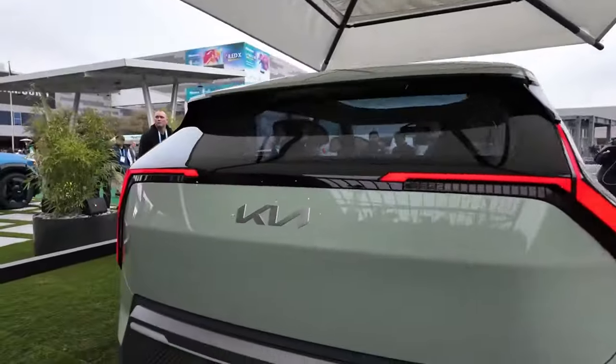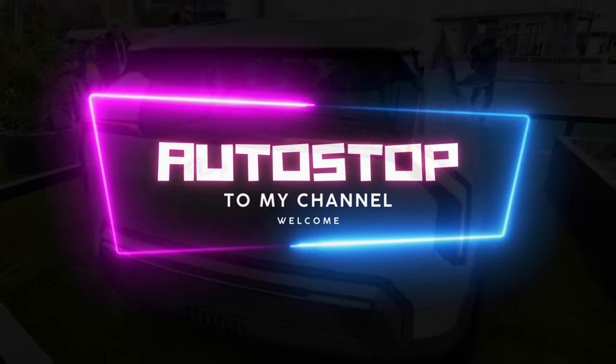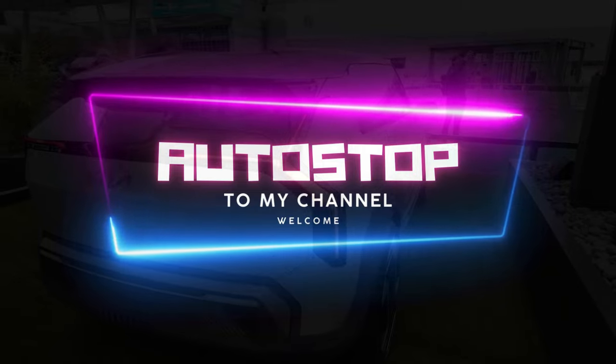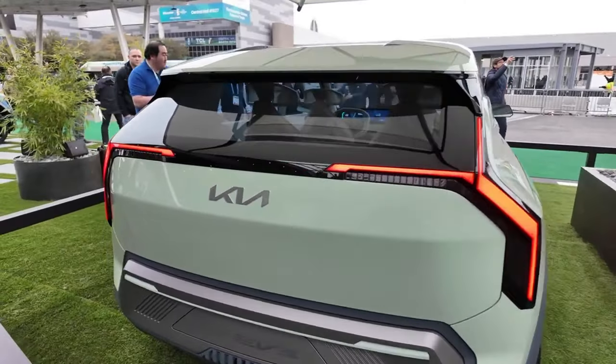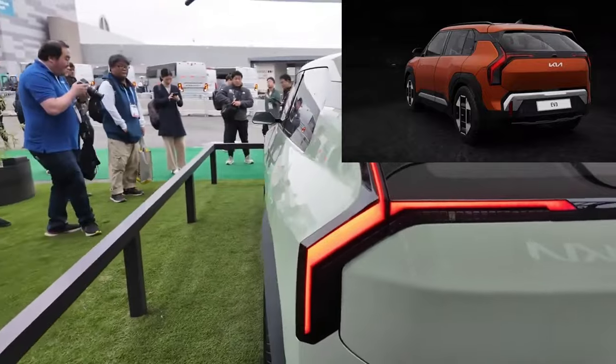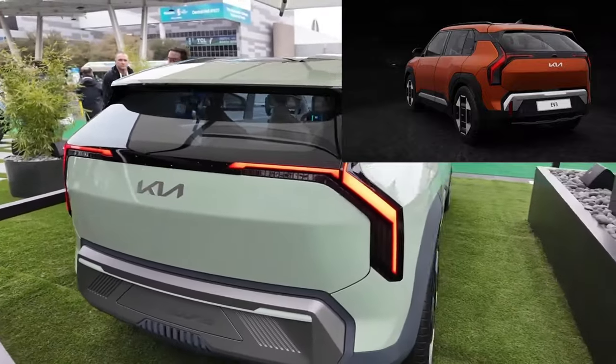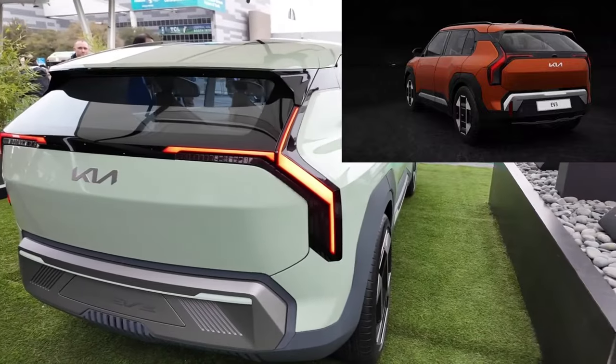Allow me to welcome you to the channel Autostop. Let me pose this question to all of you: do you think that Kia deviated from the concept to the Kia EV3 production-ready version? Put your comment in the comment section — we'd gladly like to know.